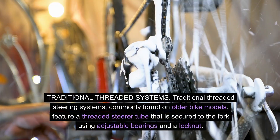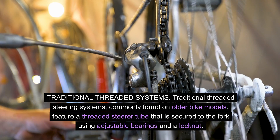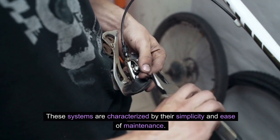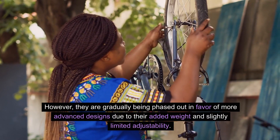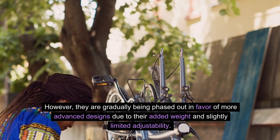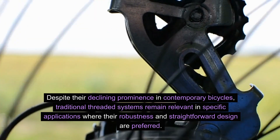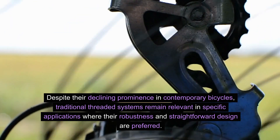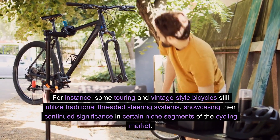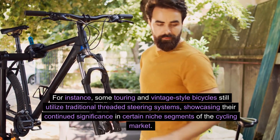Traditional threaded systems. Traditional threaded steering systems, commonly found on older bike models, feature a threaded steerer tube that is secured to the fork using adjustable bearings and a locknut. These systems are characterized by their simplicity and ease of maintenance. However, they are gradually being phased out in favor of more advanced designs due to their added weight and slightly limited adjustability. Despite their declining prominence, traditional threaded systems remain relevant in specific applications — some touring and vintage-style bicycles still utilize them, showcasing their continued significance in certain niche segments of the cycling market.